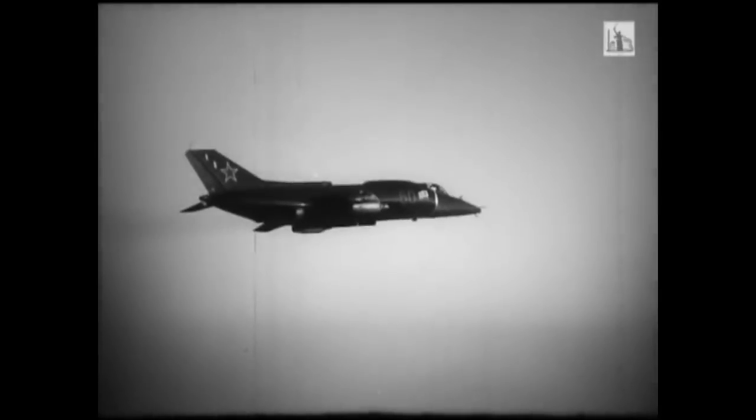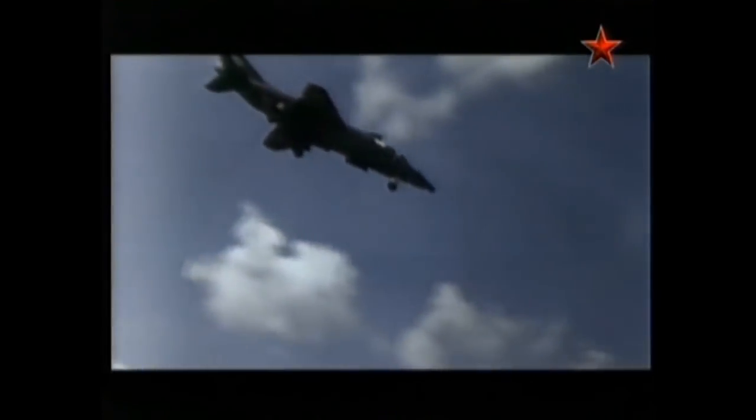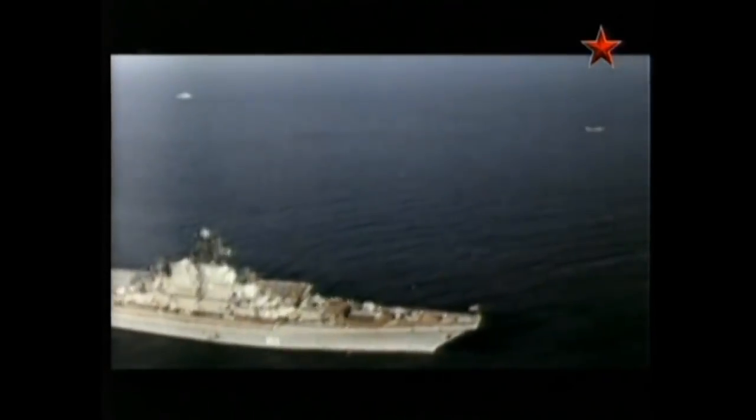The Yak went to Afghanistan for combat trials in around 1980, and thus the Forger, as it was known to NATO, became the first jump jet to operate in a combat zone. Though much maligned, the Yak-38 was only intended as an interim aircraft and shouldn't be judged too harshly. It also laid the foundation for the fast, agile, and considerably more impressive Yak-41, a technology demonstrator for the remarkable but doomed Yak-43.